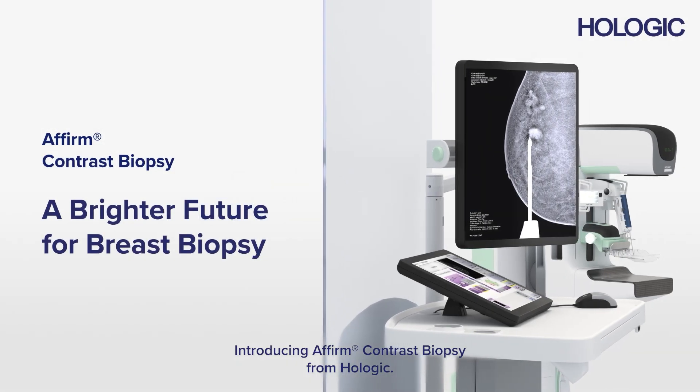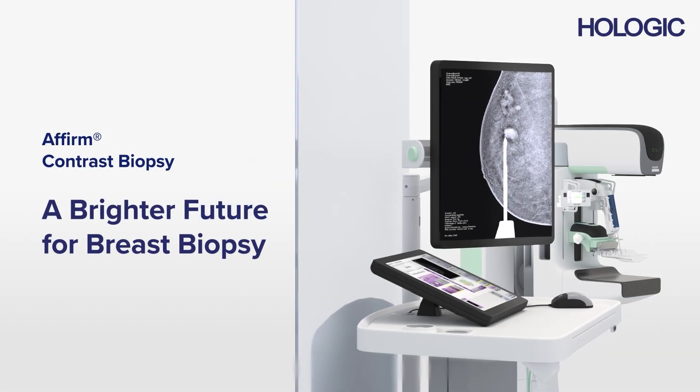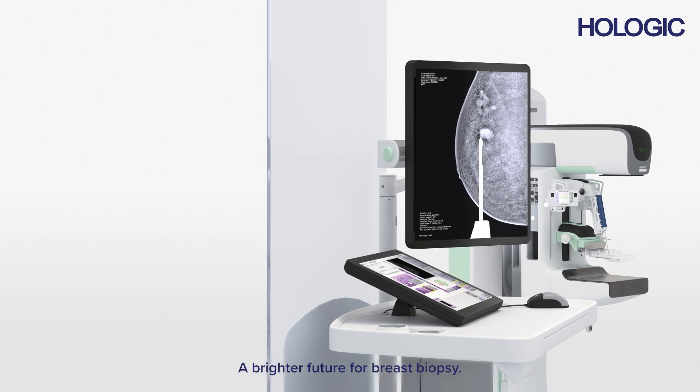Introducing Affirm Contrast Biopsy from Hologic — a brighter future for breast biopsy.